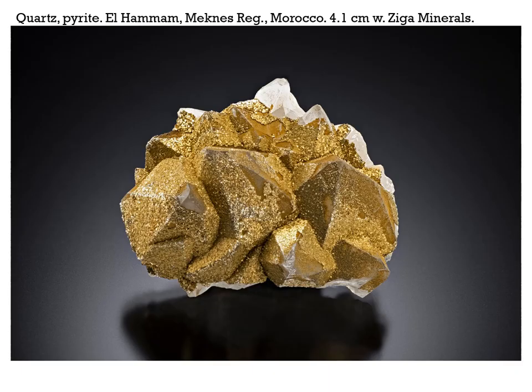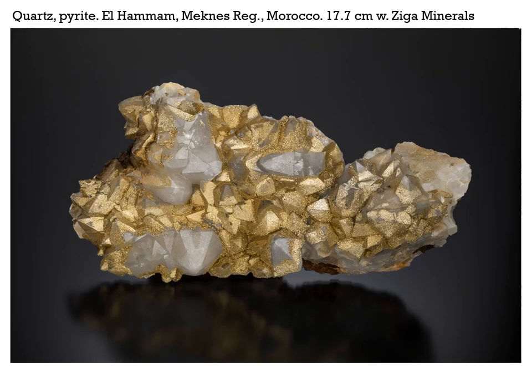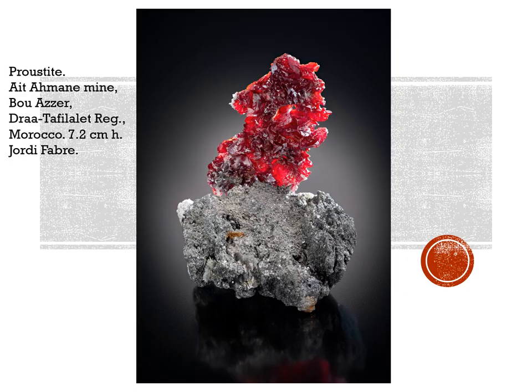Morocco continues to produce all sorts of good things. This is quartz and pyrite from El Hammam in the Meknès region of Morocco — this locale has been known in the past for some very fine fluorite crystals. This one's 4.1 centimeters across from Ziga Minerals. A slightly larger specimen, quartz with pyrite, 17.7 centimeters across — that's about 7 inches. The mines in Bou Azzer continue to produce very fine specimens. We're all familiar with the willemite and erythrite and other great minerals from there. This is proustite, which is rather interesting, from the Ait-Ahmane mine in Bou Azzer, 7.2 centimeters high from Jordi Fabre.